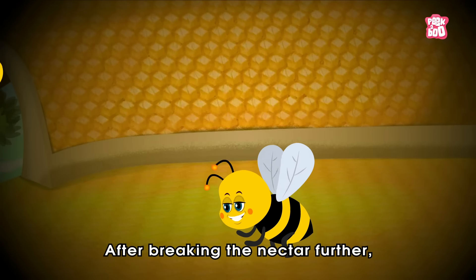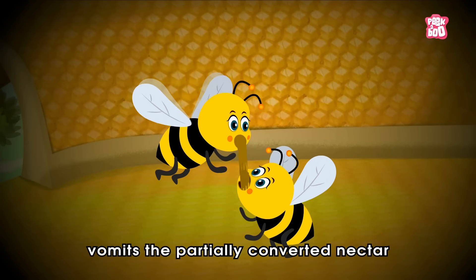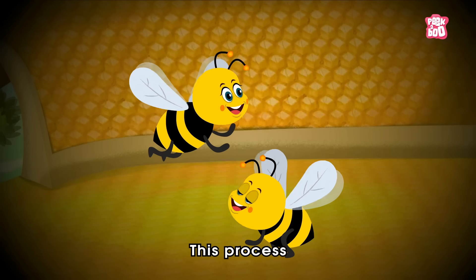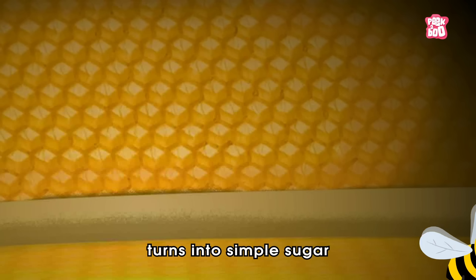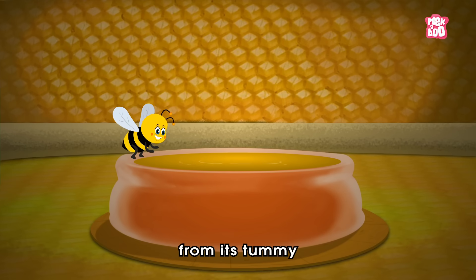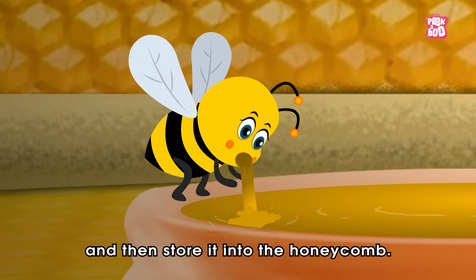After breaking the nectar further, the processor honey bee vomits the partially converted nectar into another processor bee's mouth. This process goes on until most of the nectar turns into simple sugar. Then the bee moves this watery honey mix from its tummy into its mouth, and then stores it into the honeycomb.